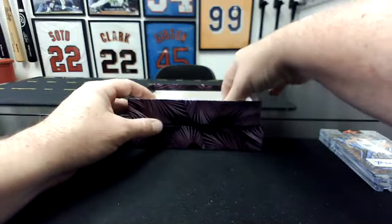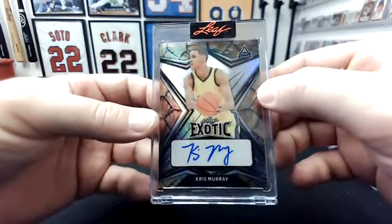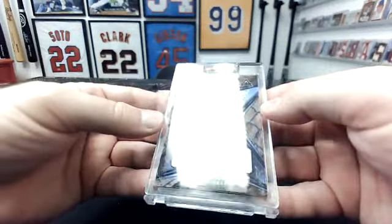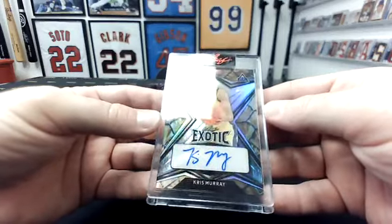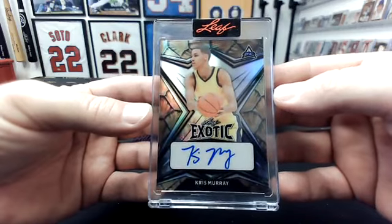And then this one — Ricky, you're going to hit on this one. That is Chris Murray. Chris Murray, 4 of 5 on the draft. North Carolina on Nance.